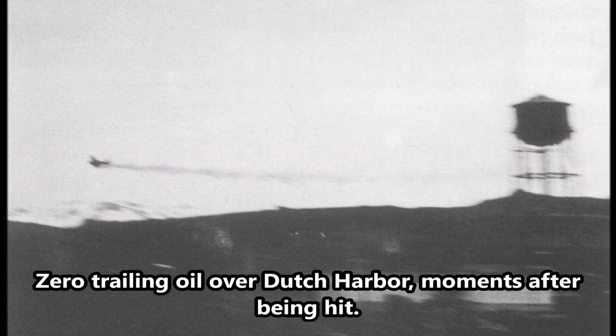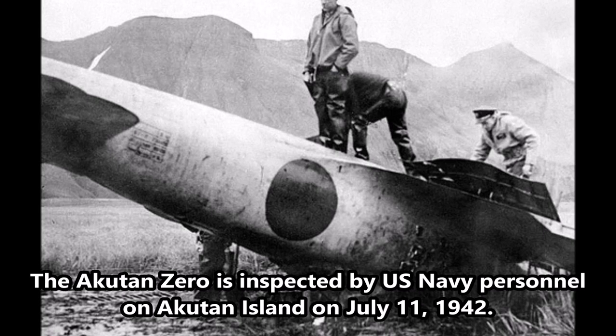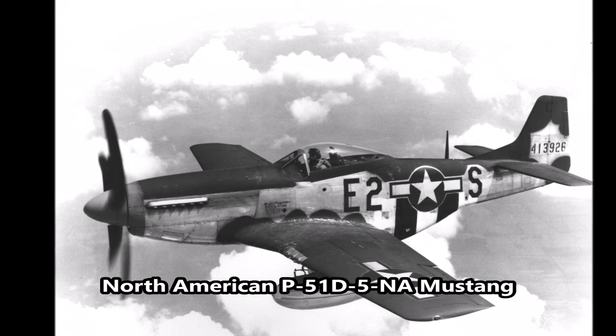Unfortunately, the Zero was lightly armored, thus being likely to suffer fire or severe damage if an Allied pilot managed to hit one. The next generation of American fighters — the Hellcat, Corsair, and Mustang — were too much for the outnumbered Zeros.